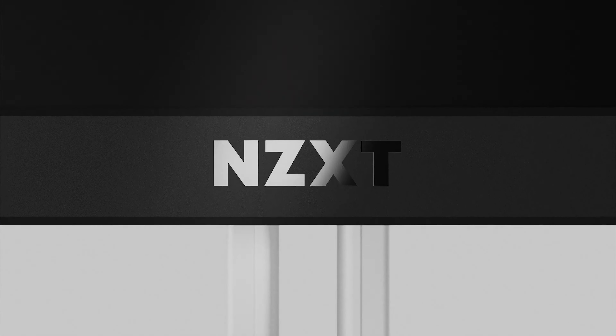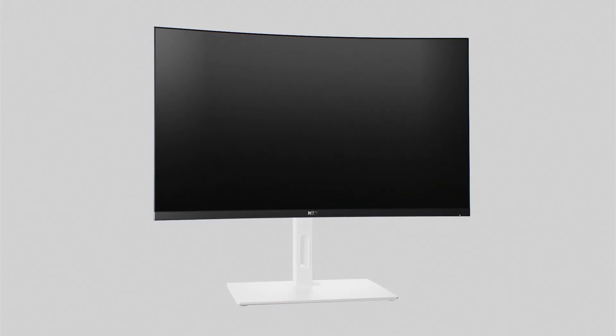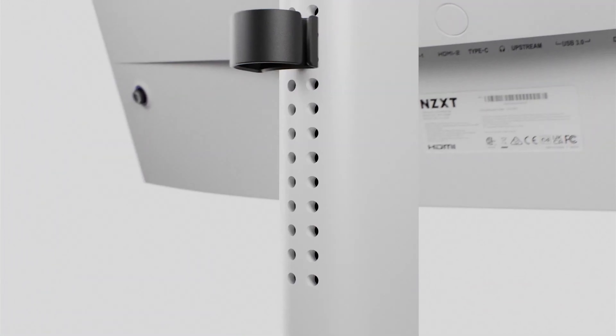We have the Canvas QHD monitors announced today by NZXT — QHD 165Hz gaming monitors, a 27-inch variant and a 32-inch curved variant as well. The very interesting thing, and this is the reason why I'm extremely interested, is you can customize the color almost. There are different combinations: a black frame, white frame, white base, black base, white arm, black frame — you mix it however you want.